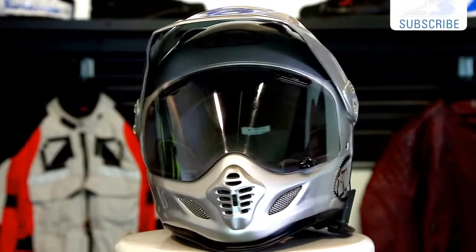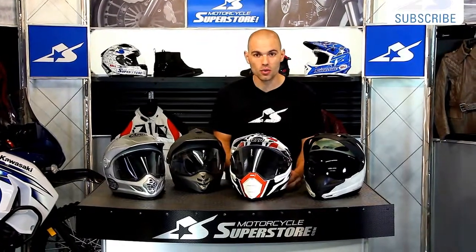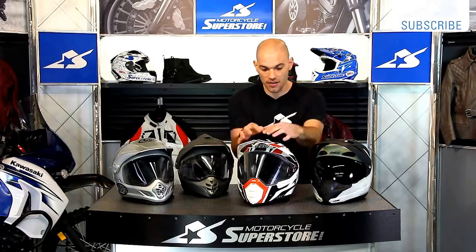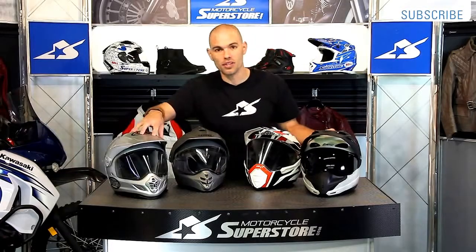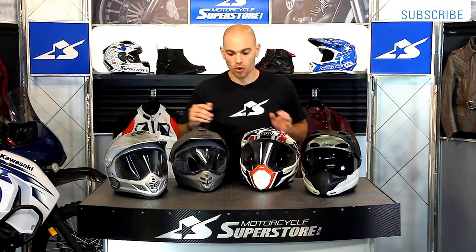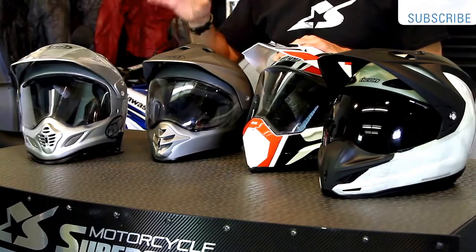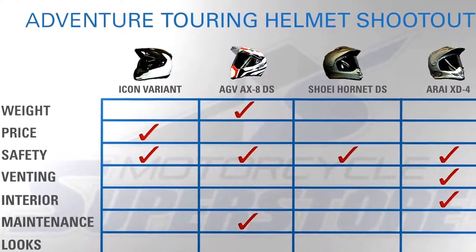Now, maintenance. We have to live with these helmets — washing the interiors and the exteriors. One thing that really is challenging about the Arai is all the cracks and crevices from its cowlings. The AGV is actually the easiest to work on in terms of removing the shield — it only takes one screw on each side, pops straight off, very simple. Compare that to the Icon, where you have to tuck the shield up underneath the cowling piece, same with the Shoei and Arai. All of these helmets have extra shields available in clear, tinted, or other options so you can tune them to your needs. In terms of maintenance, AGV wins that category.